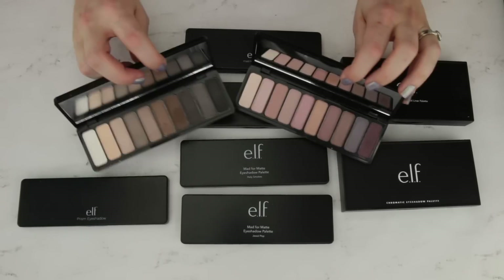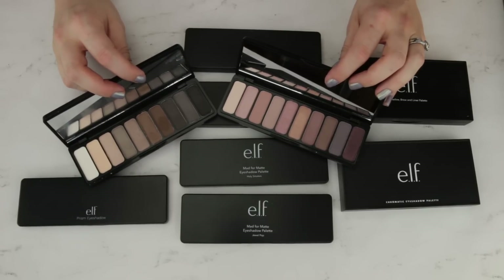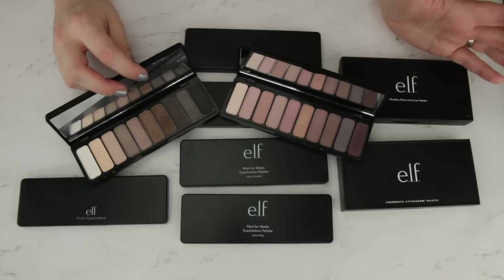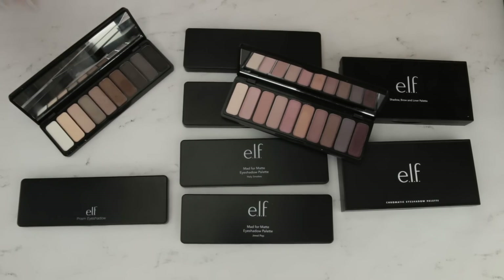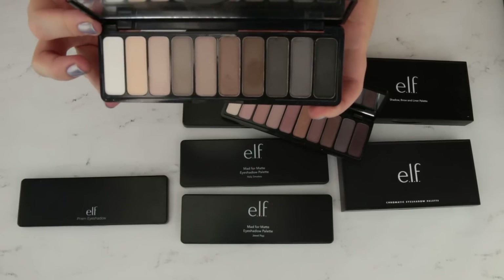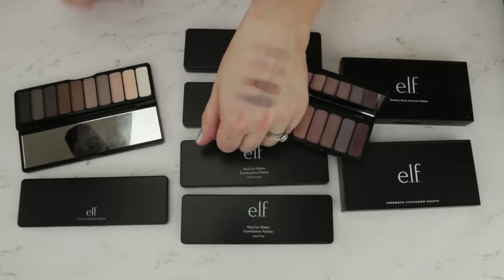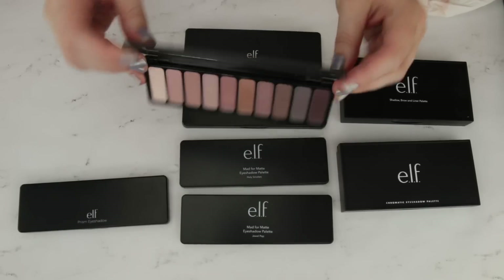These two are their 10-pan palettes with a range of mattes and shimmers. If I'm being totally honest, these are not my favorites — I don't think the quality is bad, but they're just not ones I totally reach for over other palettes in my collection. This is the Everyday Smoky Eye — I got it because it had a lot of cool-toned shades and I thought it might be a good smoky palette, but I just don't find myself reaching for it much. This one here is the Nude Rose Gold palette, which isn't bad.